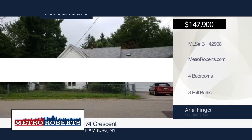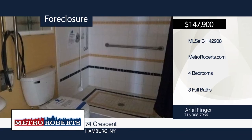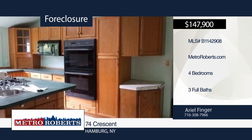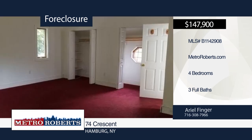Check out this wonderful and large four-bedroom, three-bath home located in the village of Hamburg. It boasts a formal dining room, first-floor laundry, and two kitchens for your cooking pleasures and canning hobbyist gardeners. This home is ready and waiting for your updates and cosmetic choices. Take a look today when you call Ariel Finger.